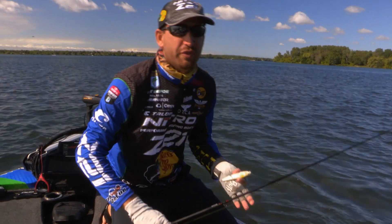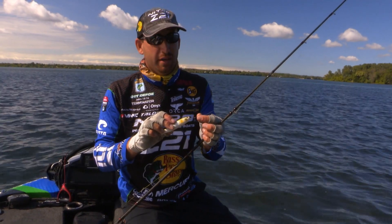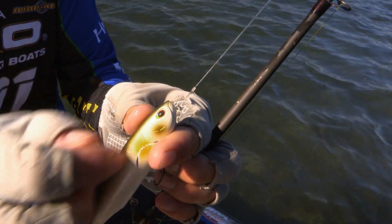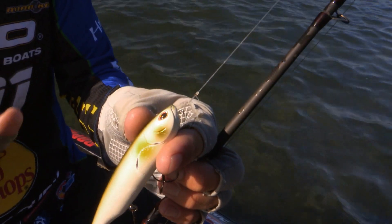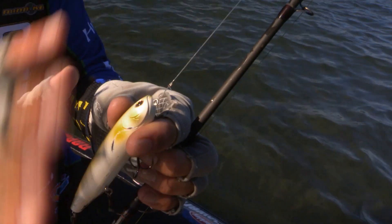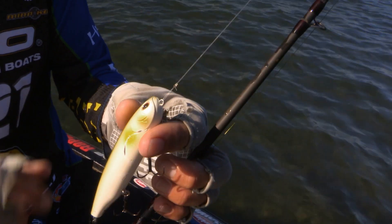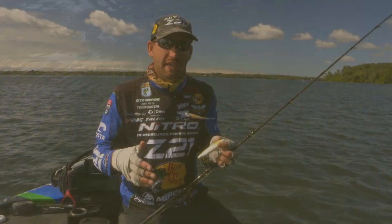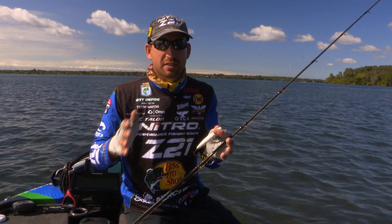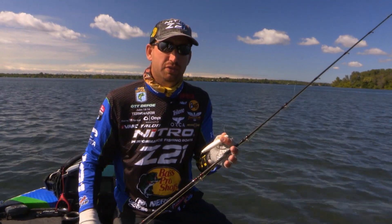That Storm Topwalker is a very easy bait for anybody to walk the dog with. But one thing I do to make it a little bit easier is I tie a loop knot. It's a really simple knot, but that loop knot makes it walk just that much easier — it's a lot freer. There's no weight up there like if you add a split ring. Tying direct it'll walk, but I can make it walk so much better and really stay in place with that loop knot. That bait has a great side-to-side action, and with that loop knot, you don't cover a lot of water every time you twitch the bait. I want it to stay in one area, walk back and forth a lot of times really close together — that's what's getting those fish to bite.